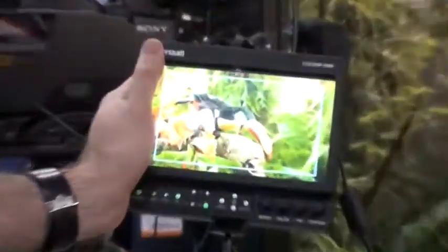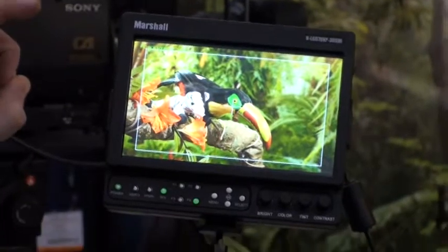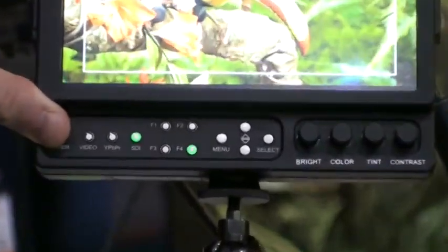This is an 800 nit monitor. It has all the same features as our XP line and it's only a $100 difference in price. And this is going to be available in the next couple of weeks.